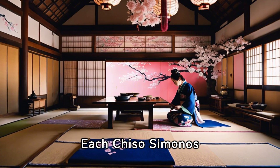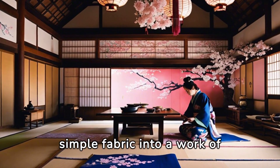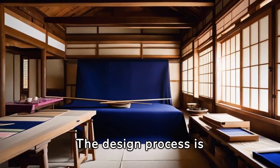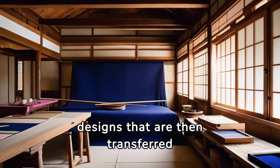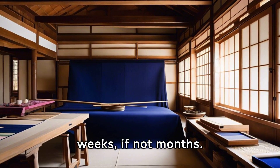Each Chiso Kimono begins with a plain piece of silk. However, the transformation from a simple fabric into a work of art is what makes the difference. The design process is meticulous — artists work tirelessly to create detailed and intricate designs that are then transferred onto the silk. This process alone can take weeks, if not months.